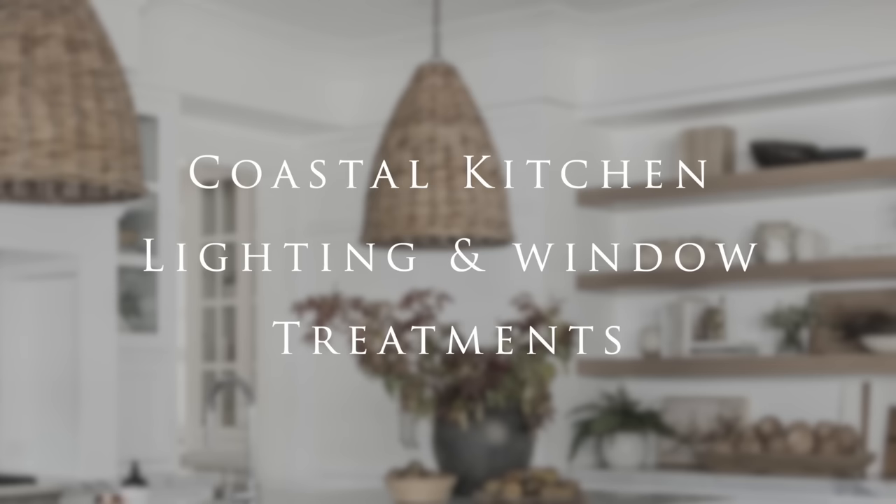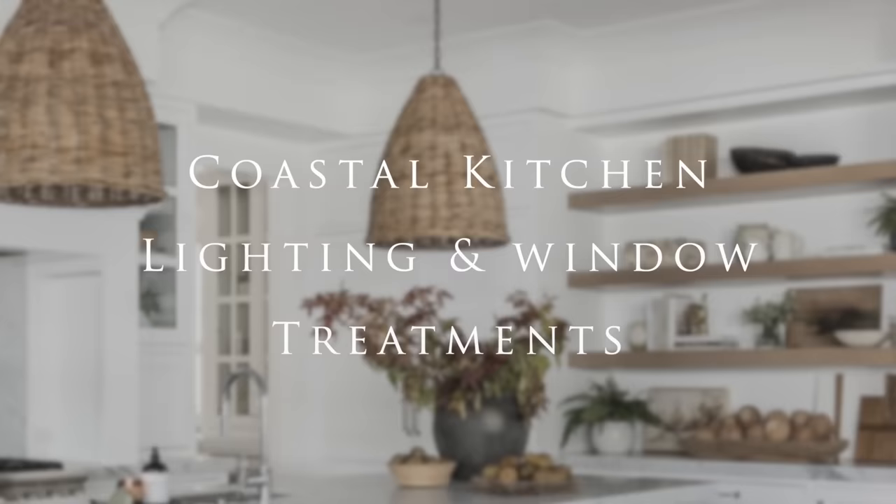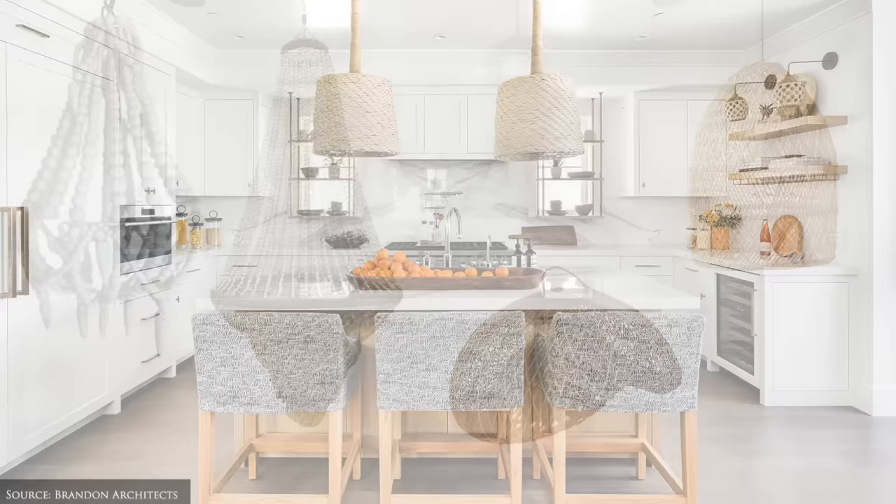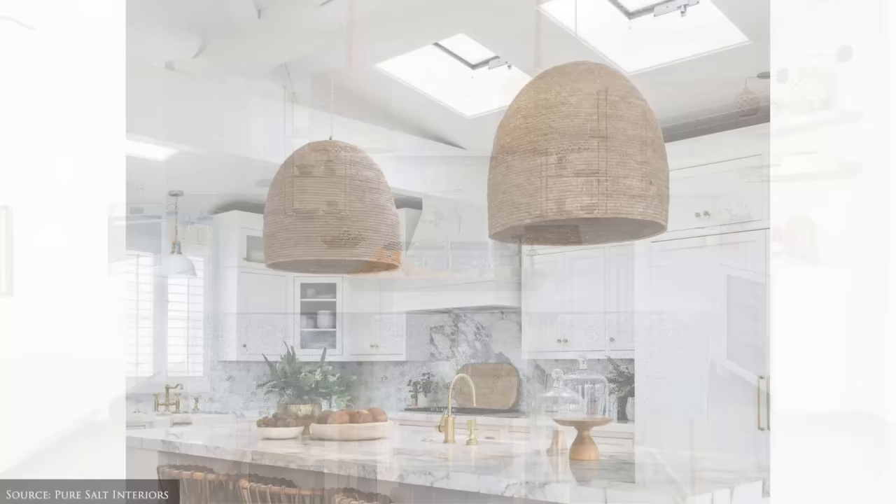Lighting and window treatments. Coastal kitchen lighting ideas include pendants made from shell, clay, bamboo, wood, jute or woven rattan. Alternatively, consider a pair of brass and opaque glass globe pendant lights or organically shaped mouth blown glass pendants for a contemporary feel.